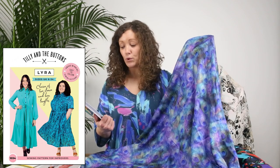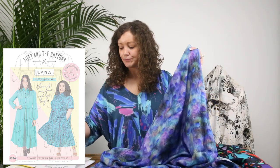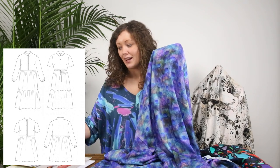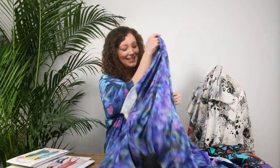Absolutely beautiful. As soon as I saw this fabric I knew instantly that the Tilly and the Buttons Lyra Shirt Dress would be a winner with it. Any of the views — whether the knee-length or the midi-length dress — would be wonderful. The tiers and gathers in the skirt would be perfectly suited to this really soft, drapey fabric. The shorter or longer sleeves would both be lovely, and I think it would just be a showstopper of a garment that you would feel amazing wearing.